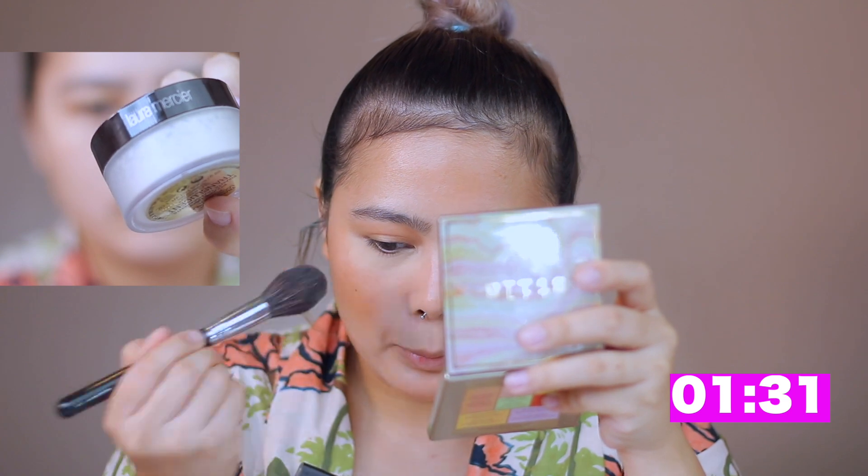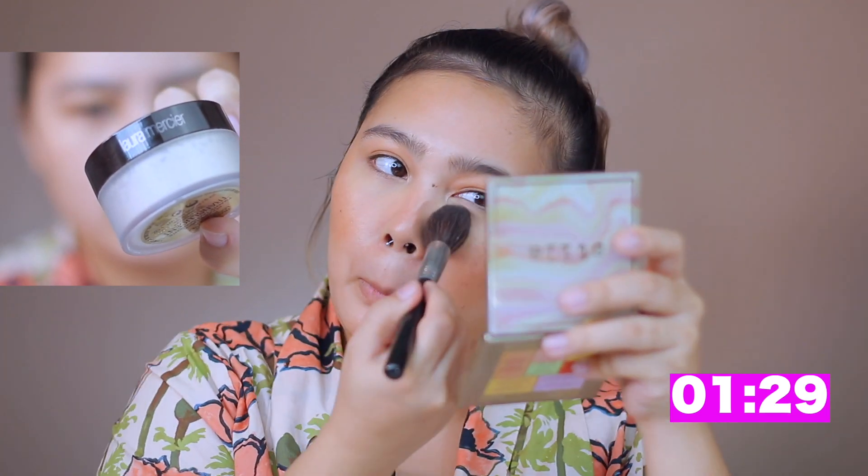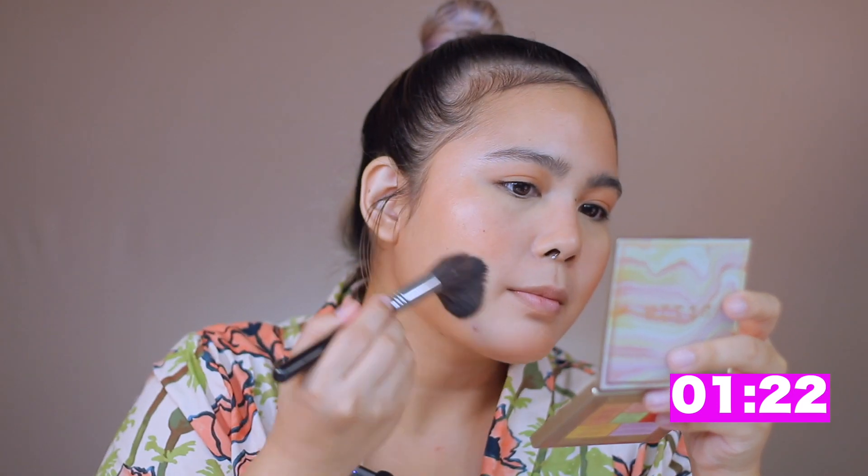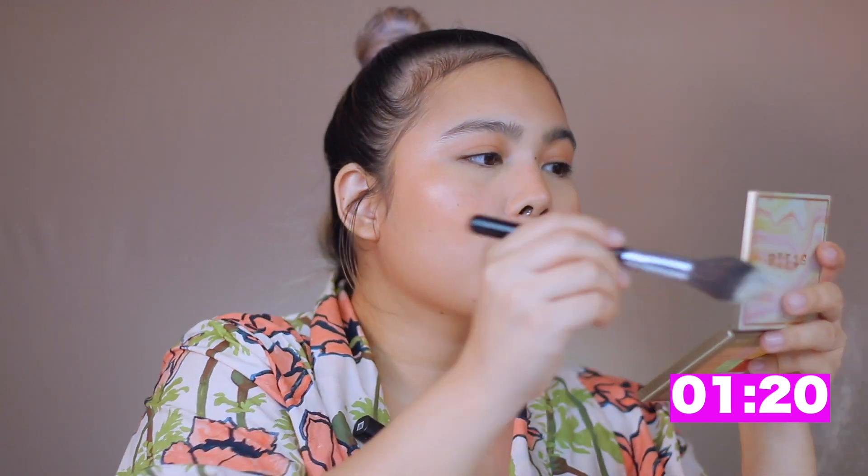My staple powder, which is Laura Mercier — I'm putting it only on some parts of my face and not the whole face to retain that natural glow. You can use a pressed powder for this to avoid too much fallout.